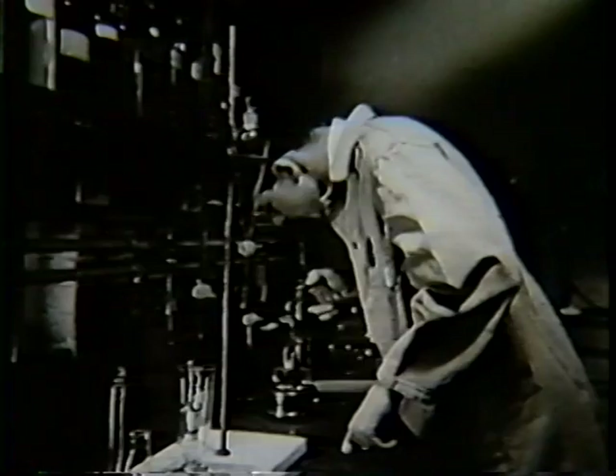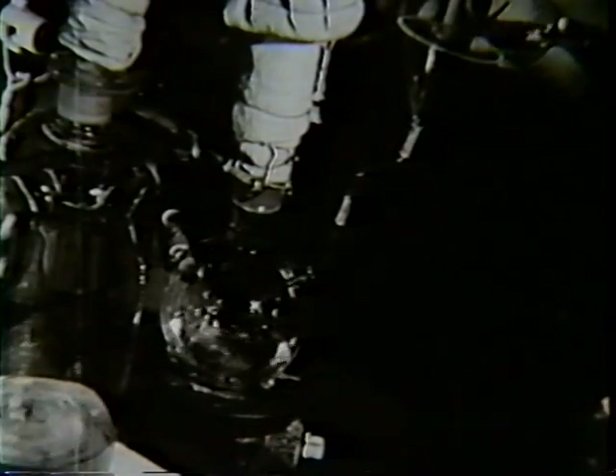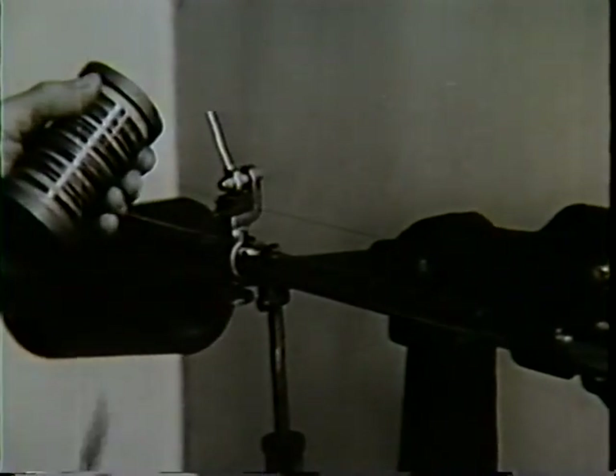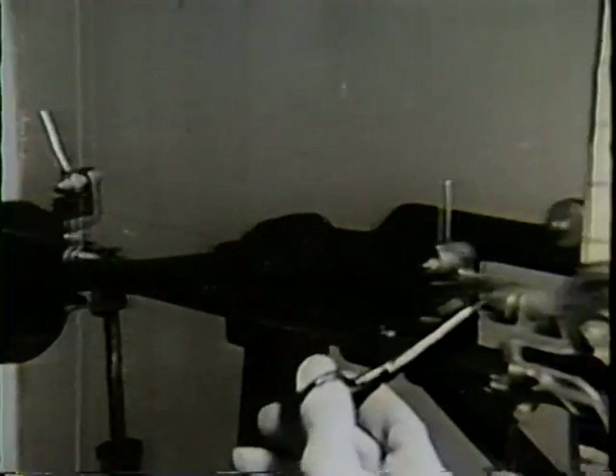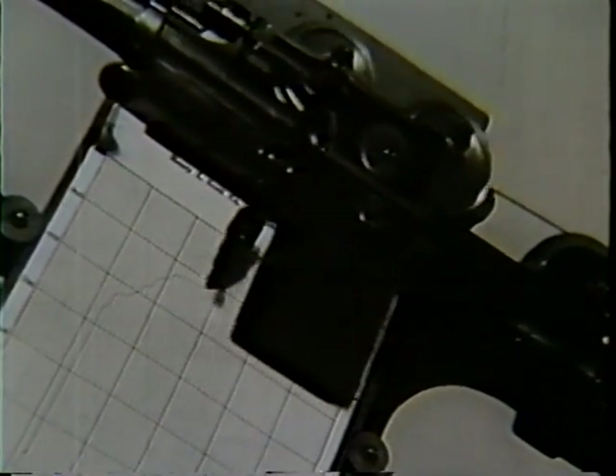In the manufacture of vacuum tubes here in the RCA plant, raw materials are scrupulously tested from the very beginning. Chemical tests ensure the highest quality and purity of all substances used in the making of vacuum tubes. The engineer helps to control the quality of raw materials — this is a test of tensile strength. The skilled physicist also does his part.